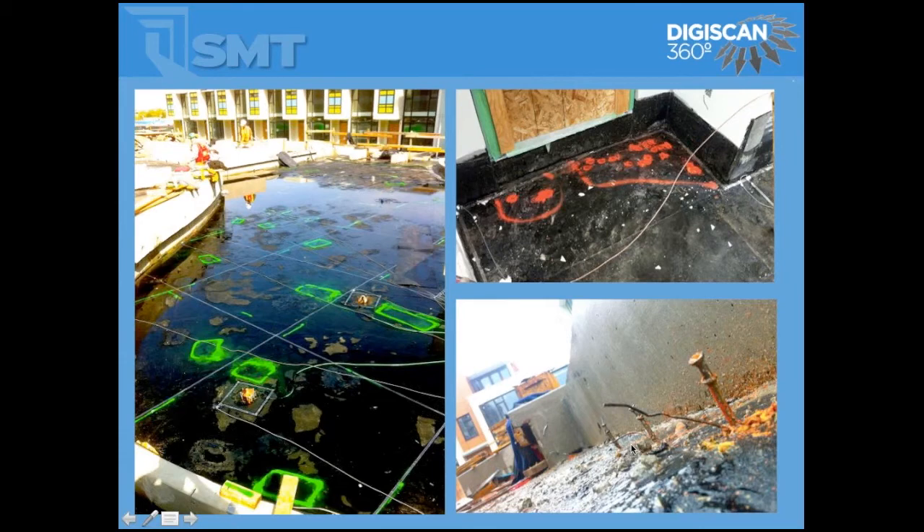Typically we will find holes that are left from pulling forming nails out without calling the waterproofing contractor back to the site. Non-visual items such as small pinholes we will find as well.